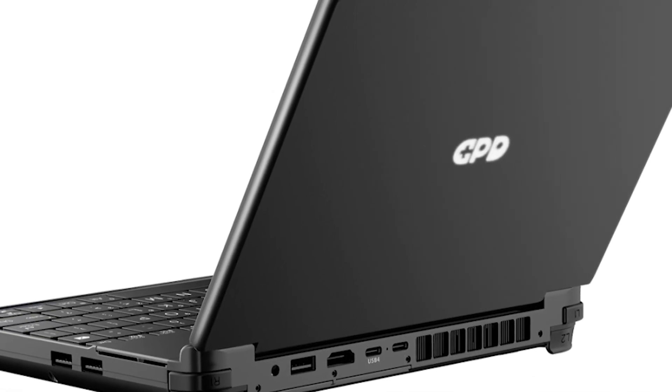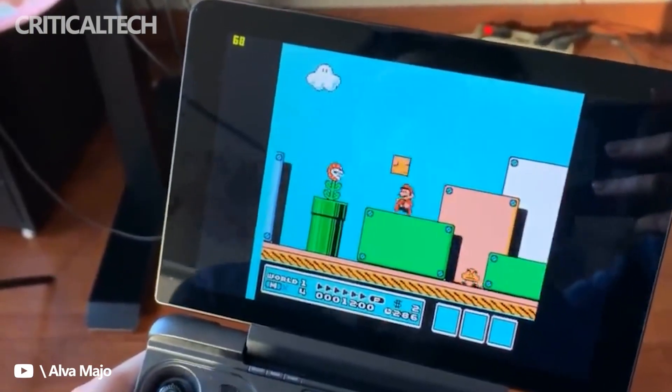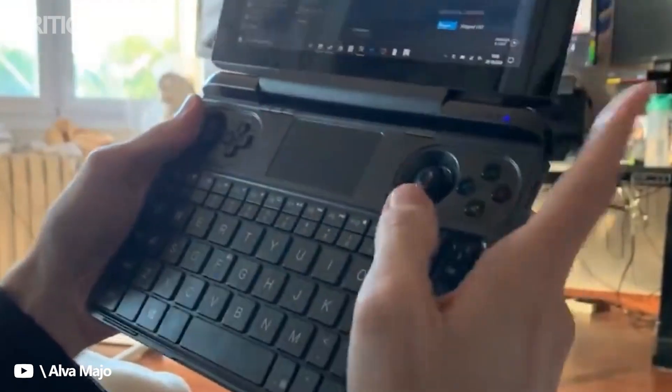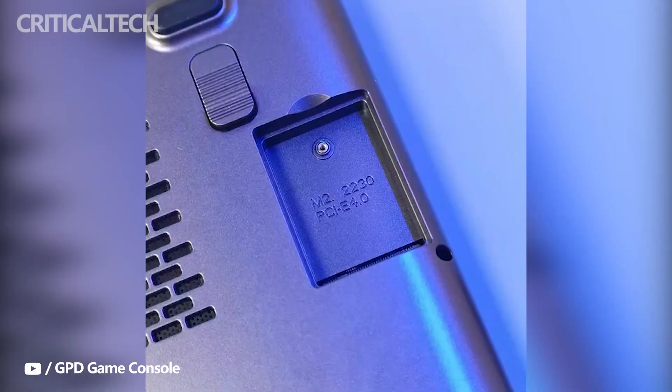There are also covers for the joysticks which offer versatility, giving the device a traditional laptop look. The Win Max 2, given its specs, is expected to be priced on a premium scale. Its impressive capabilities could however justify the expected high pricing of the GPD Win Max 2.